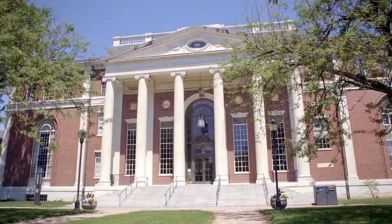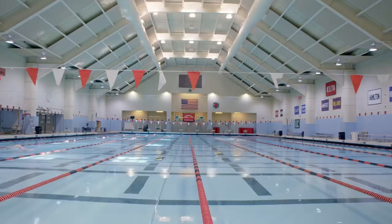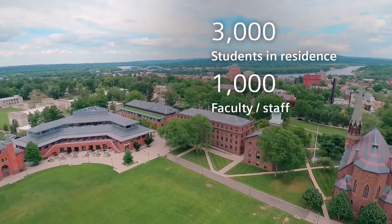My name is Alan Rubaha. I'm the director of physical plant here at Wesleyan. My responsibility is roughly 370 acres, 312 buildings, and around 3 million square feet of Wesleyan campus.